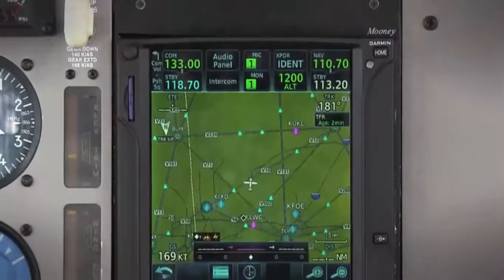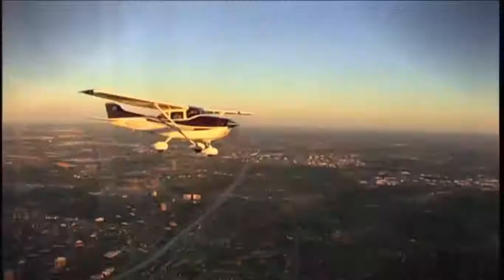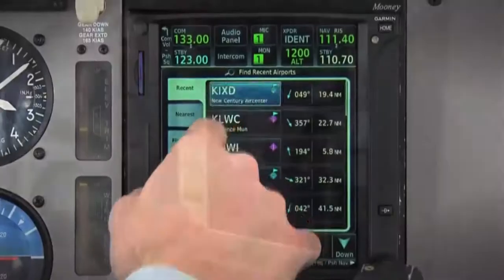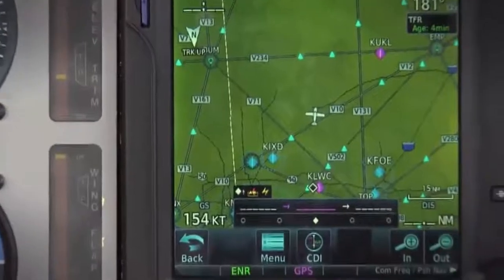Yes, we've made buttons vanish, and information is now so easy to access, you won't believe your eyes. But this isn't some kind of illusion. It's powerful, next-generation technology from the leader in avionics.